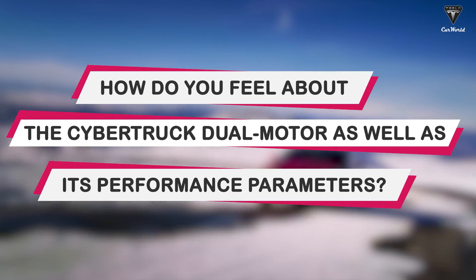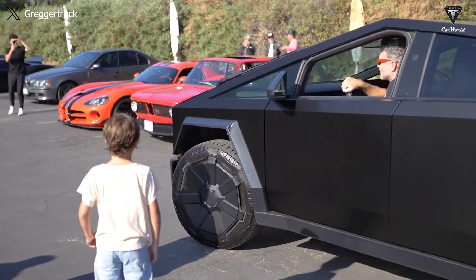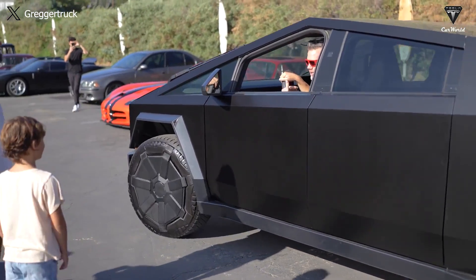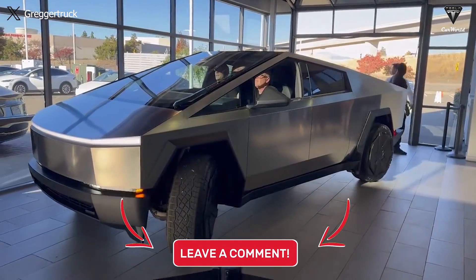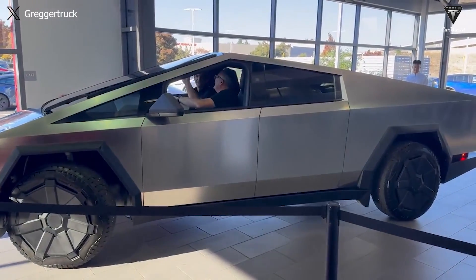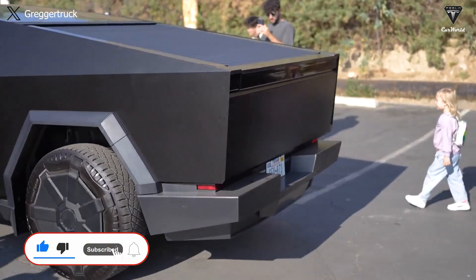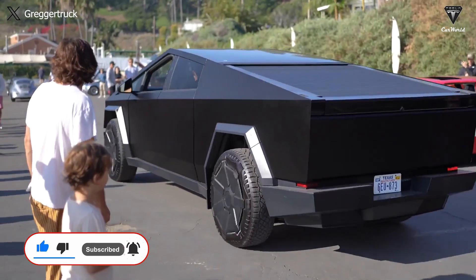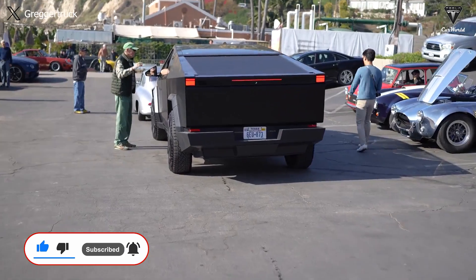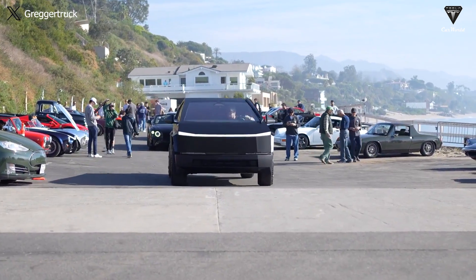How do you feel about the Cybertruck Dual Motor, its performance parameters, and what do you think about the 2024 future of this pickup? We appreciate your contributions. We hope you have the most relaxing feelings after watching this video. If you did, please hit the like button and join the Tesla Car World family by subscribing to our channel. Don't miss out on any of our awesome videos by hitting the bell icon. We value your feedback and your time — thanks so much for watching, and I'll see you soon.